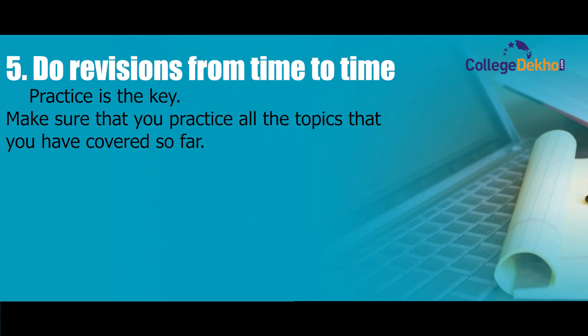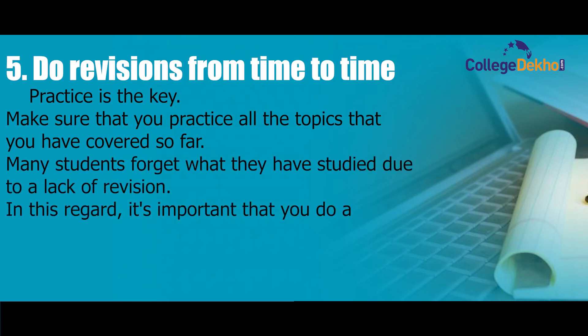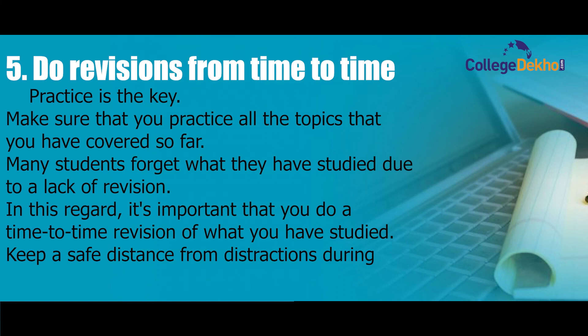Step five: do revision from time to time — practice is the key. Make sure you practice all the topics you have covered so far. Many students forget what they have studied due to lack of revision, so it's important to do time-to-time revision of what you have studied. Also, keep a safe distance from distractions during your BITSAT preparation.